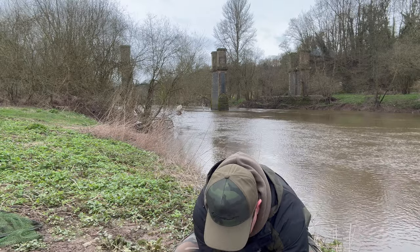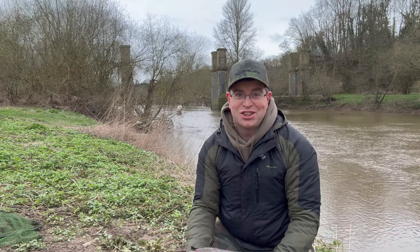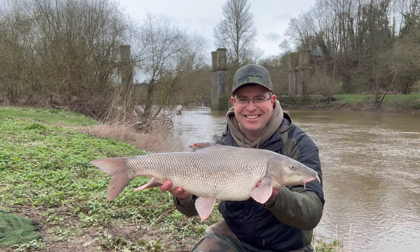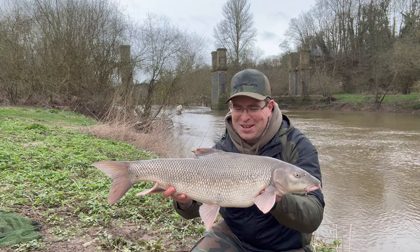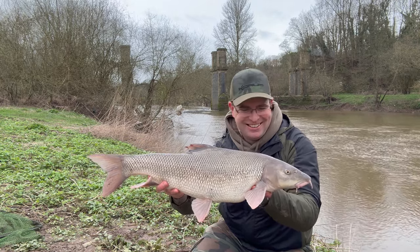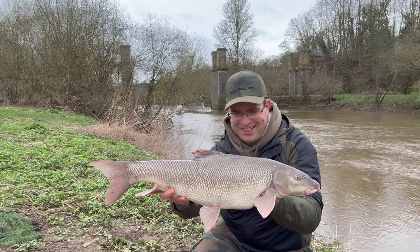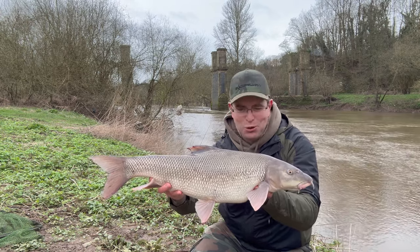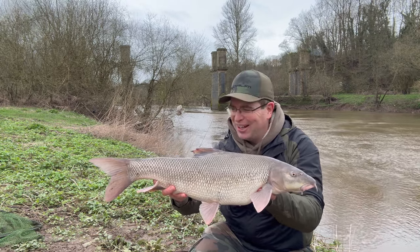It was holding deep. Honesty definitely the order of the day - £9.13 on the scales, would you believe it? Just a fraction under a double, but I don't care about that in the slightest. Taking on my favourite CKO flavour 14mm pellet - that iconic backdrop in the background there at Northwood on the BAA section. What a stunning barbel that is.